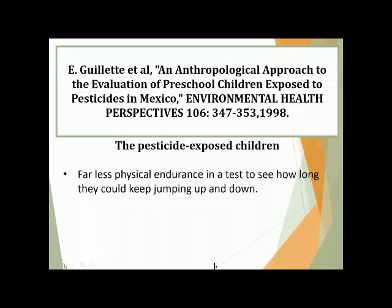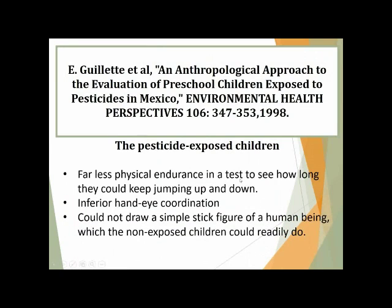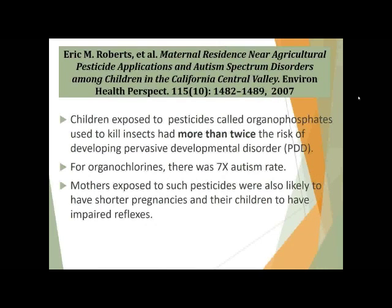A study out of 1998 looked at pesticide-exposed children in Mexico and found that these kids had far less physical endurance than kids without exposure. They also had hand-eye coordination problems and had very difficult times drawing simple stick figures that non-exposed kids can generally do fine. Another study from 2007 looking at individuals in the Central Valley found more than twice the risk of developing pervasive developmental disorder in kids exposed to organophosphates, and with organochlorines there was a seven times autism rate.